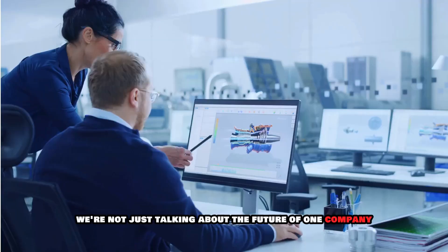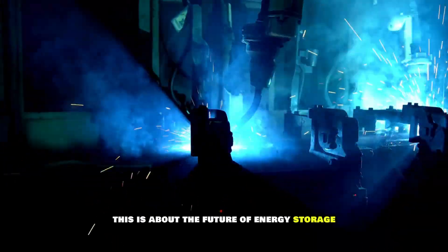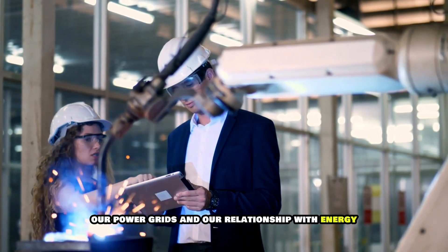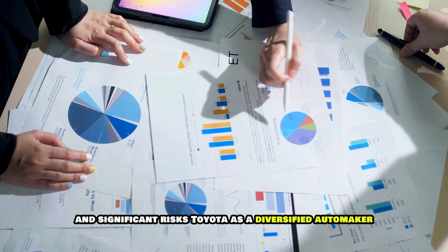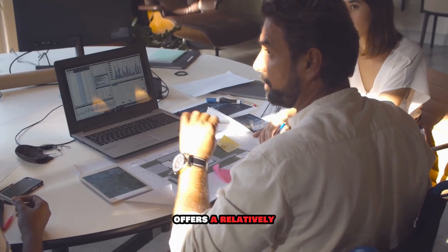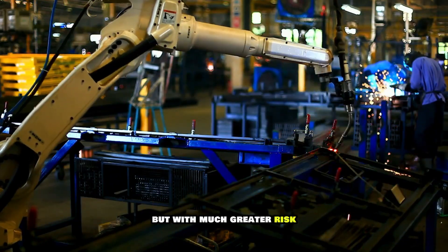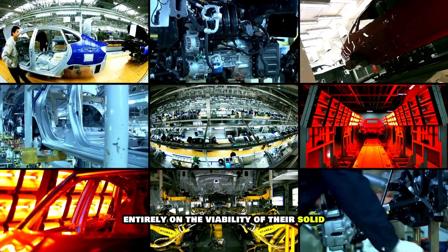The stakes couldn't be higher. We're not just talking about the future of one company or even one industry — this is about the future of energy storage and transportation writ large. It's about reshaping our cities, our power grids, and our relationship with energy. For investors, this presents both enormous opportunities and significant risks. Toyota, as a diversified automaker, offers a relatively safe way to bet on solid-state tech. Pure-play companies like QuantumScape offer higher potential returns but with much greater risk, as their success or failure hinges entirely on the viability of their solid-state technology.